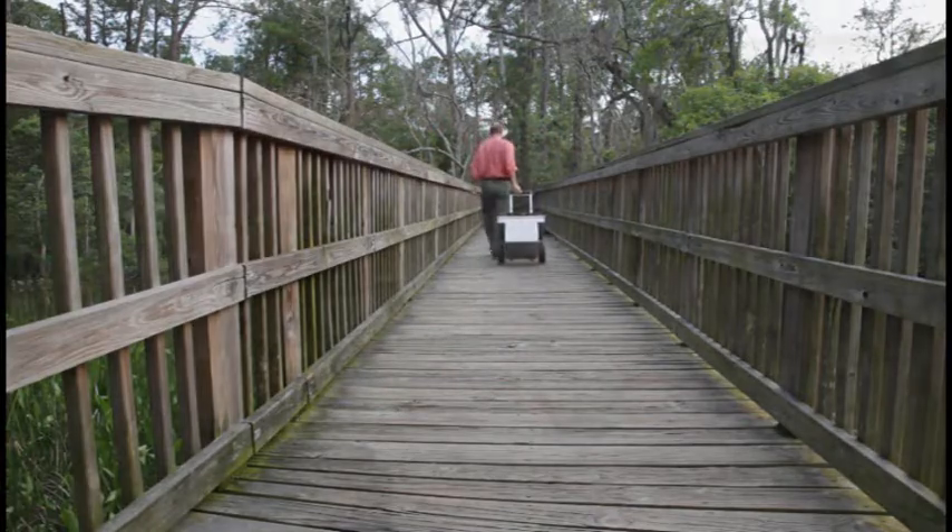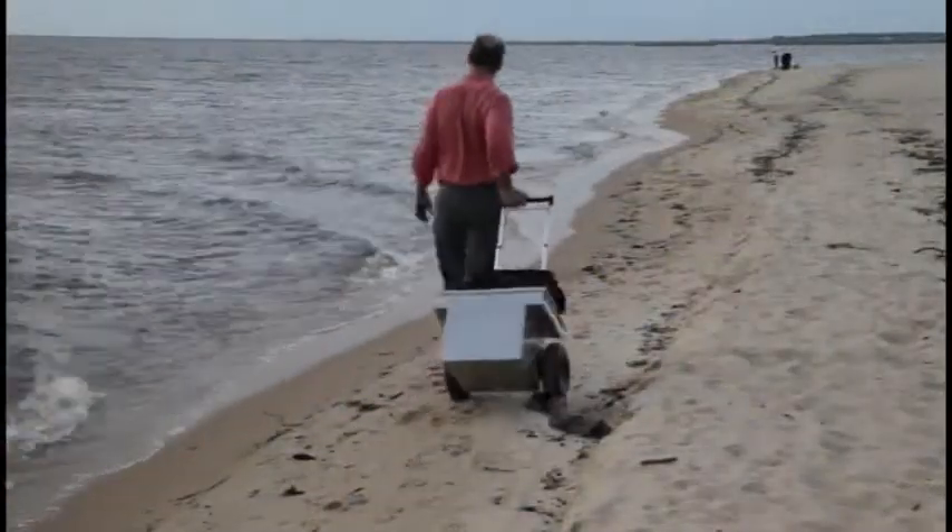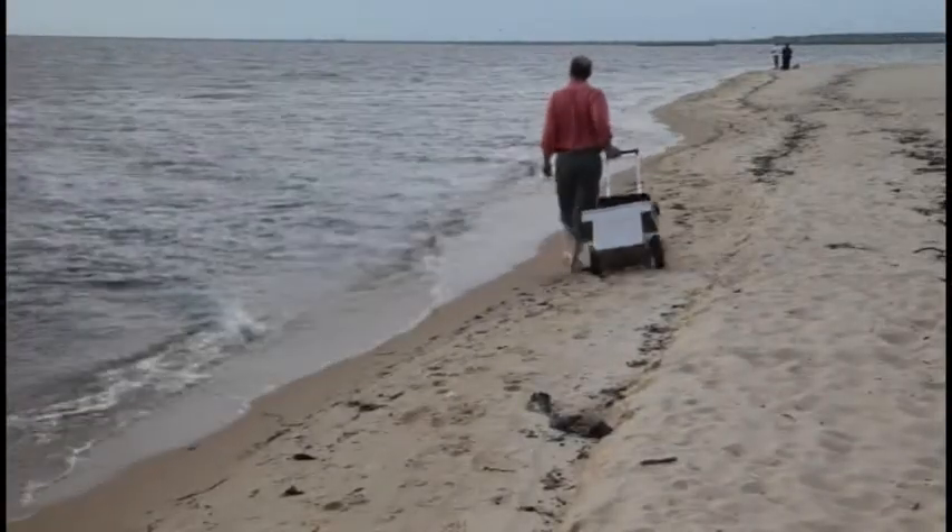The Tool Cart is the most popular of the Patton Simmons Carts, but the cart comes in a variety of styles, including a fishing and tackle cart, a hunting cart, and a multi-use cart.